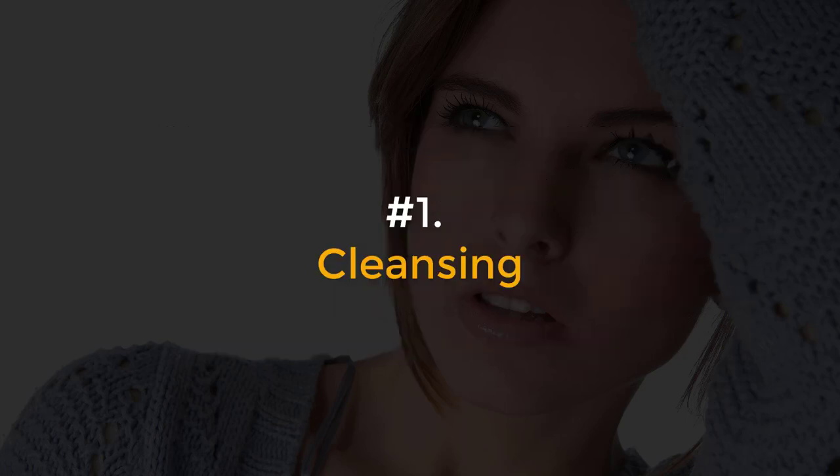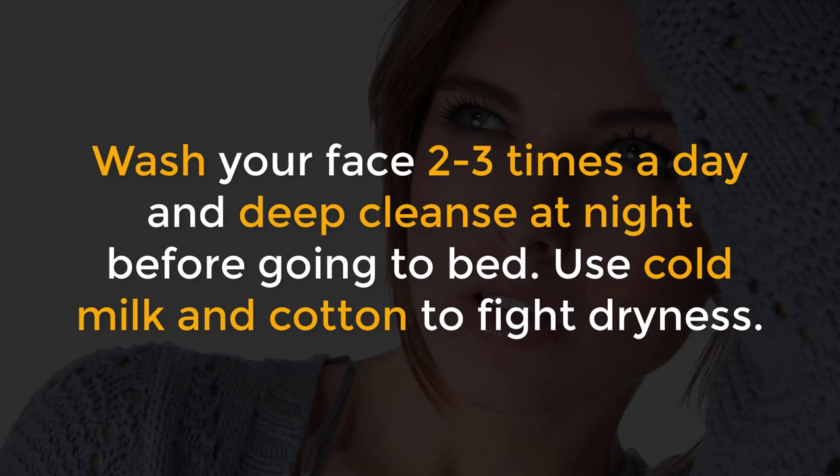Number 1, Cleansing. Wash your face 2-3 times a day and deep cleanse at night before going to bed. Use cold milk and cotton to fight dryness.